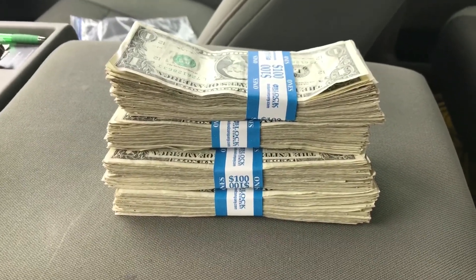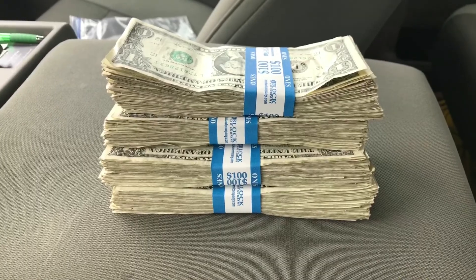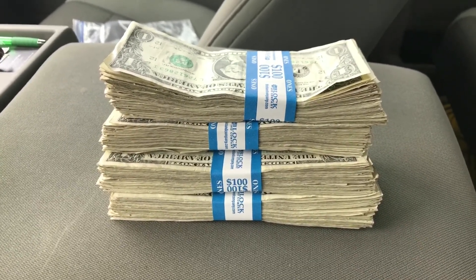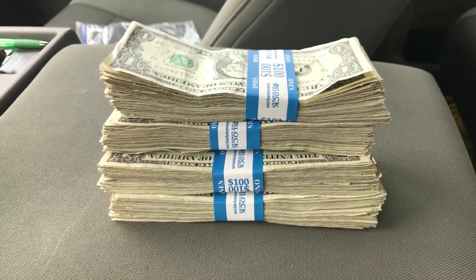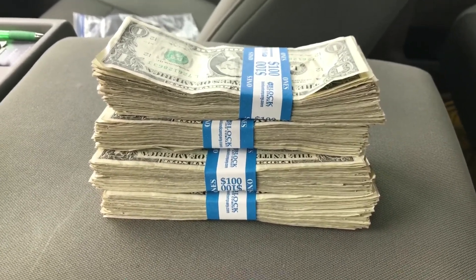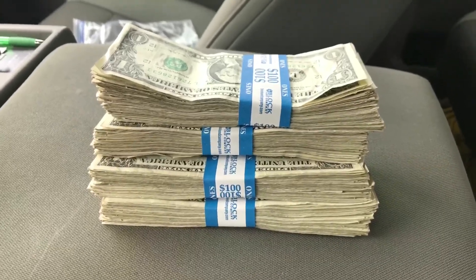Just went to my local bank, got four hundred dollars in dollar bills. Going to do a dollar bill search looking for star notes, repeating numbers, binaries, trinaries, just different unique bills.